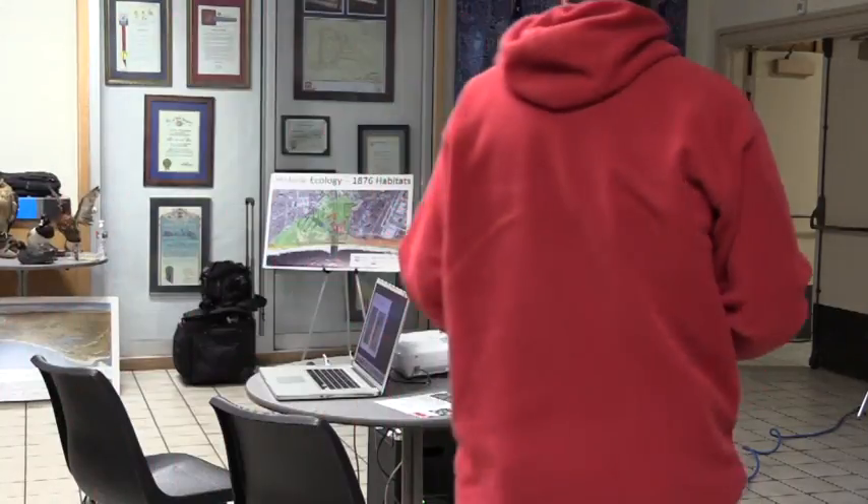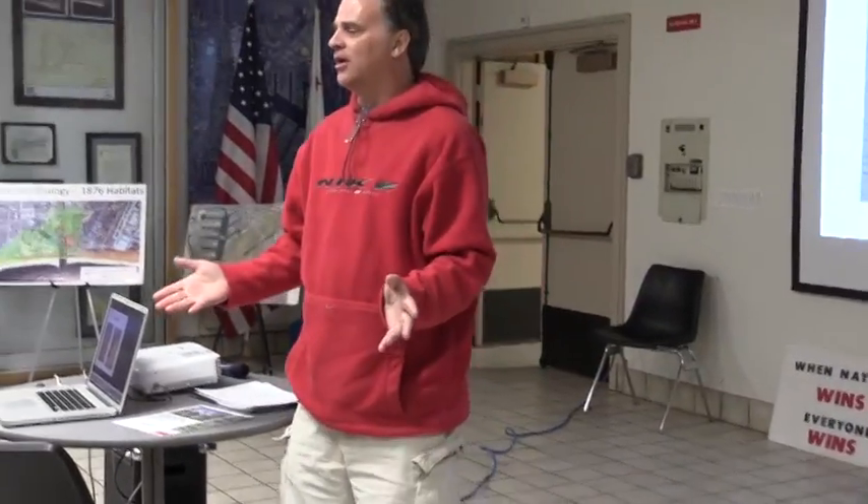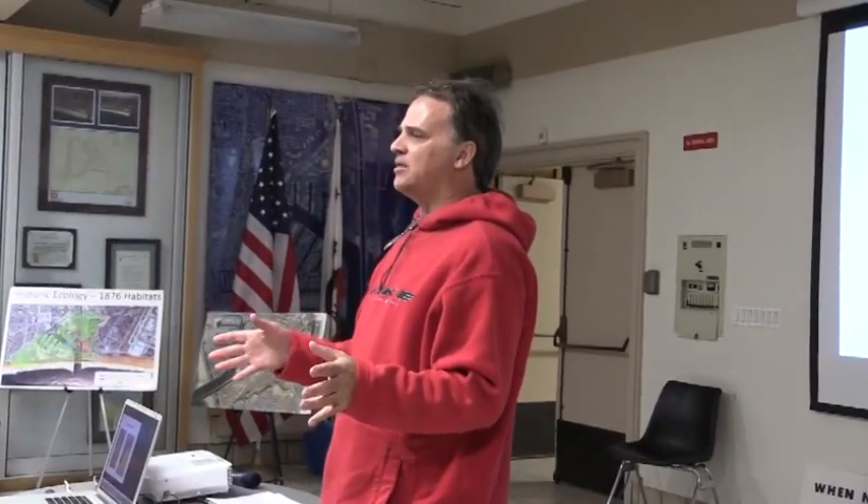I want to give you an update on the Ballona Wetlands in the state of California, which has owned the Ballona Wetlands since 2004. In 2006 they began planning what to do with the property, and a lot of us said, be gentle — you don't need to mess it all up, just fix what's bad. Unfortunately, the state decided that everything was bad, and their plan is to completely wipe everything away and redo it all.